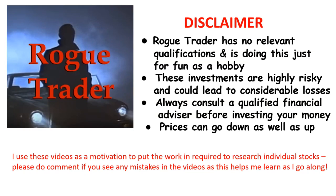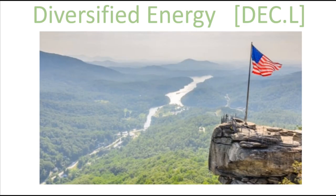Welcome to Rogue Trader. Please read the disclaimer and remember that prices can go down as well as up. Hello and welcome to another Rogue Trader video — today I'm looking at Diversified Energy.